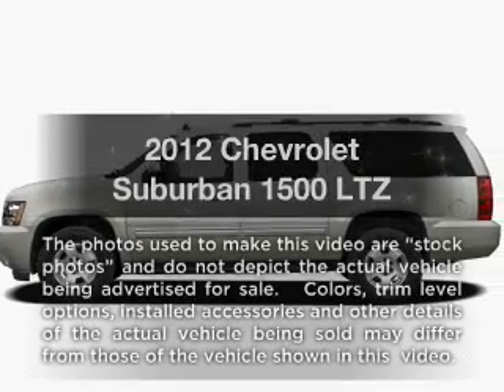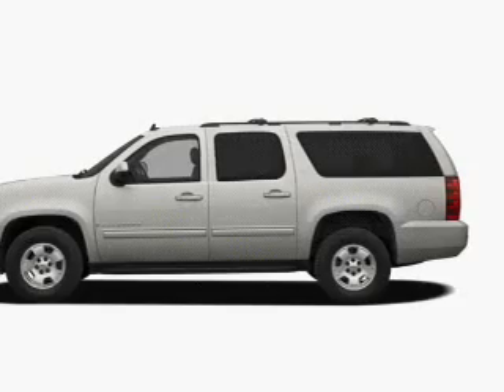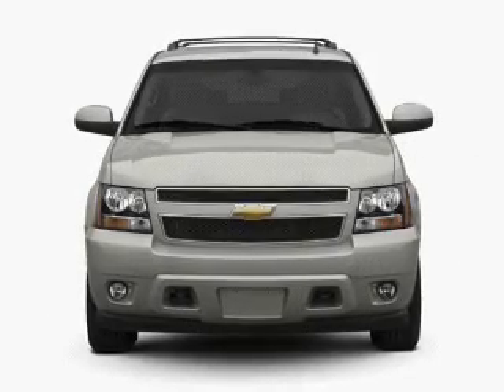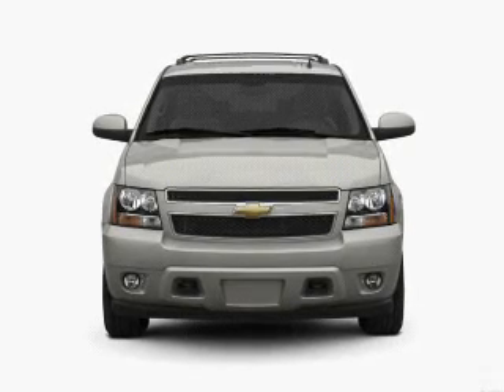Check out this 2012 Chevrolet Suburban. Travel the roads in style and comfort in this great vehicle, with a powerful 8-cylinder engine connected to a smooth shifting 6-speed automatic transmission.